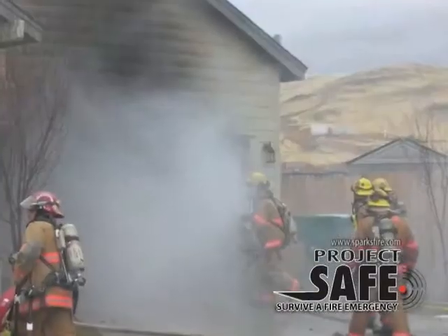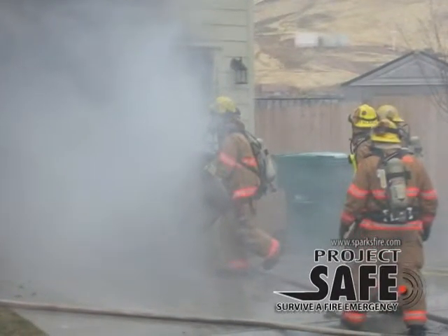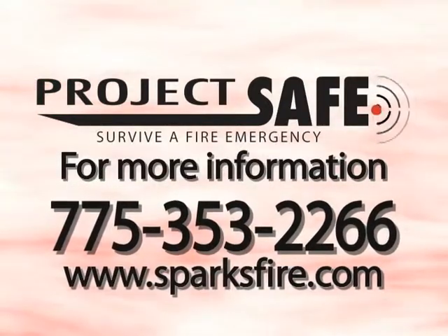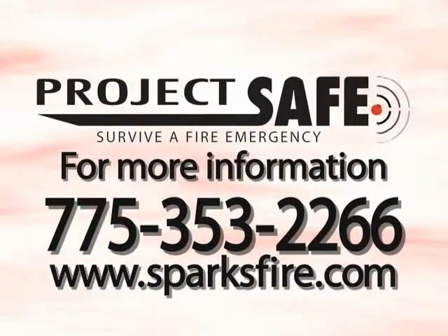Thank you for taking this opportunity to view this Project SAFE program. Your chances double to survive a fire emergency if you have working smoke alarms and practice your home escape plans. Thank you once again from the Sparks Fire Department for taking this opportunity to educate yourself on smoke alarms. If you have questions, comments, or to request your very own fire prevention and smoke alarm awareness packet, please contact the Sparks Fire Prevention Bureau at 775-353-2266 or visit their website at www.sparksfire.com.